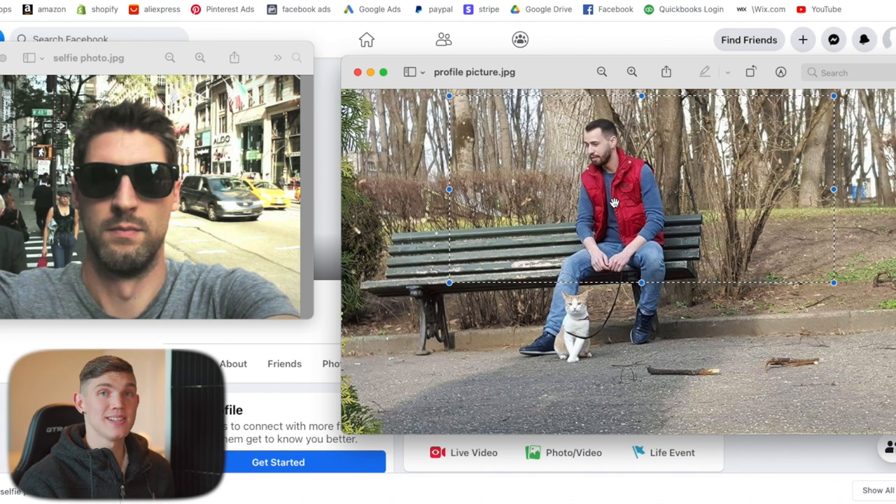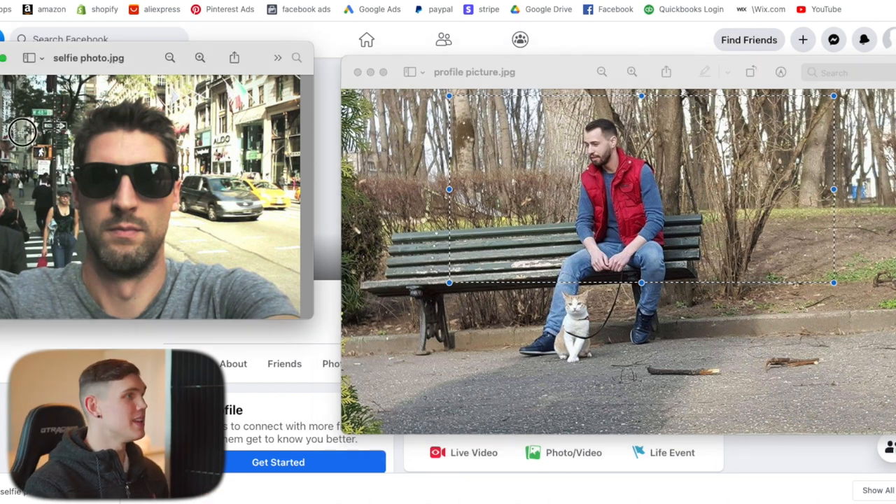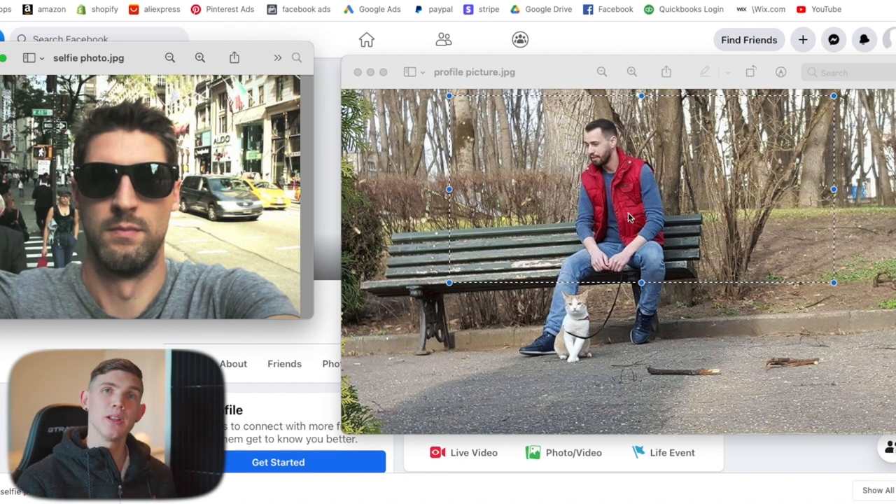In the event Facebook does send their initial email thinking your account might not be real and requests a selfie photo, you'd send them this photo. As you can see, when you look at these two different people, they look relatively similar — their nose structure is similar, their haircuts are relatively similar, they have the same beard and same kind of facial structure. So this would really work very well if Facebook requests a selfie photo.